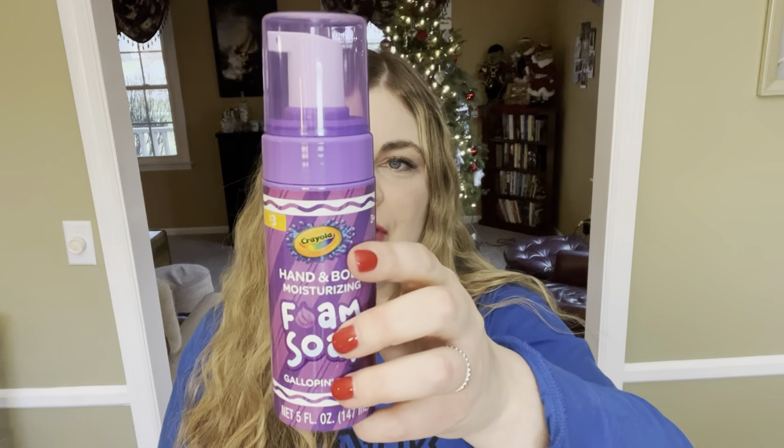A similar thing I bought — and both of these are from Meijer, I don't think they were that expensive, this one says $3 and I'm pretty sure the bathtub paint was $3 as well — is this bathtub foam. It's a hand and body moisturizing foam soap in galloping grape. Part of the reason I think she'll like this is because she loves taking my shave gel and squirting it all out, so I think she'll have a lot of fun pumping all of this soap out.